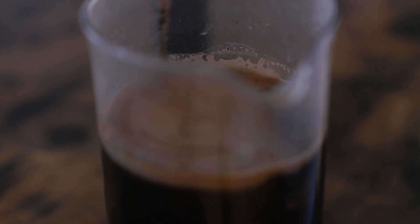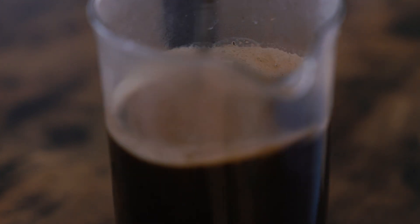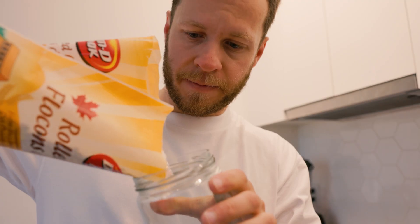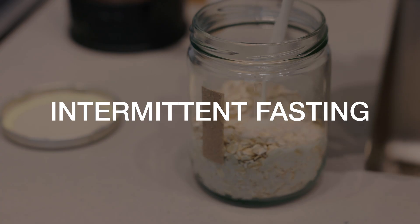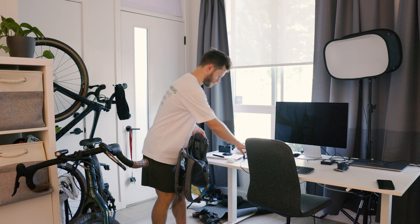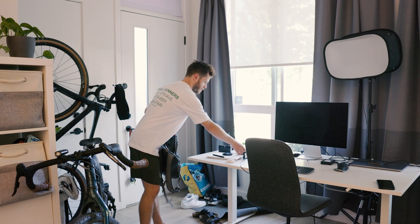Next, instead of drinking caffeinated coffee, you can make decaf coffee or have tea, and proceed to pack your breakfast, lunch, get all your work stuff ready, and head out for the day. You don't need to make time for breakfast because Andrew recommends intermittent fasting until about 11 a.m. each day.